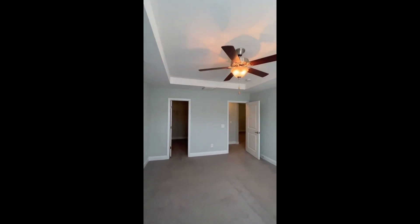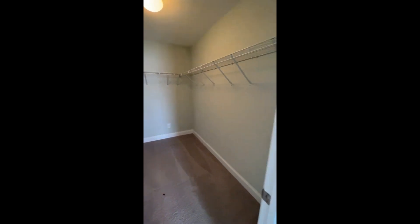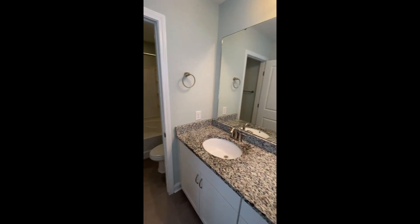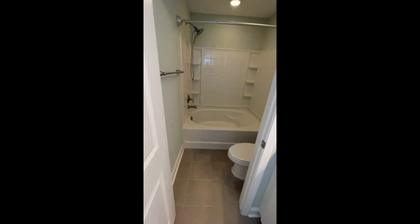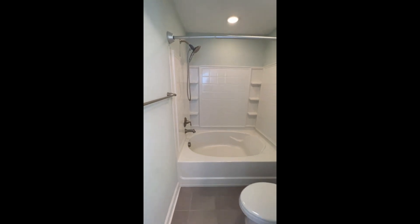The primary suite looks out towards the front. It has slightly vaulted ceilings, giving you a little bit more space. Here we have a walk-in closet with racks that go all the way around. And here is your primary suite bath: dual sinks, granite countertops, plenty of cabinet space, and a mirror that goes all the way across. There's a door that closes off the private bath area, which features a big garden tub with a lounger seat and a rain shower head above — tiled throughout.